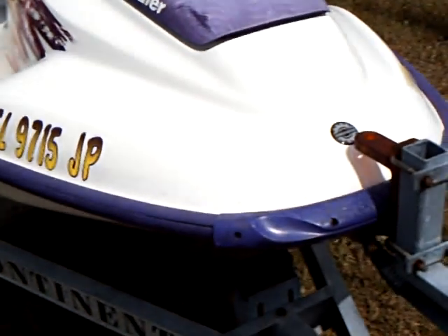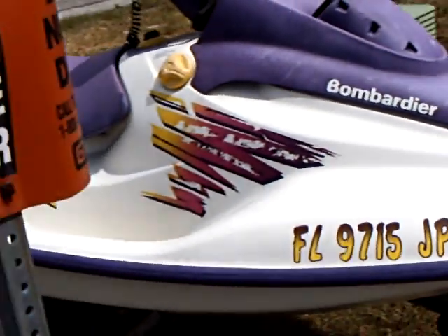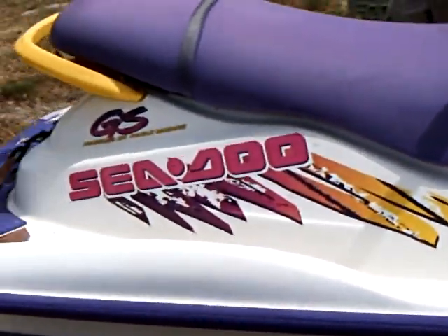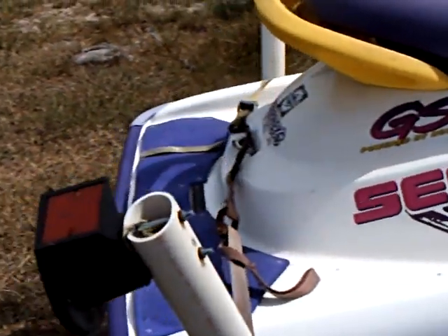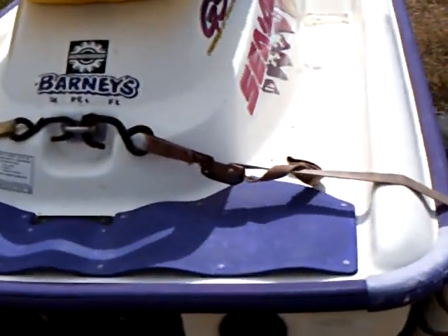Fast, still easy to maneuver. I'm sure that if you had a small little skier, you could pull a skier with this. Great little jet ski, comes with the trailer. 1997, in great shape.